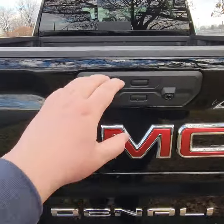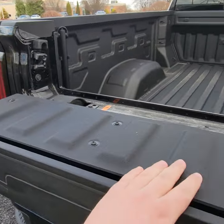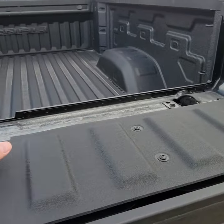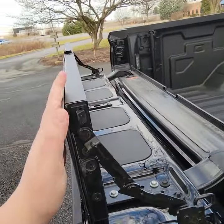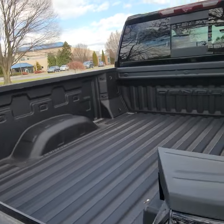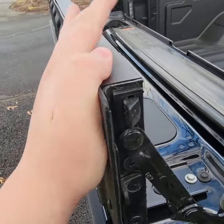All Sierras come equipped with the multi-pro tailgate. You might have seen the commercials, but the top half pulls down to a workbench — it's actually 48 inches across, the same as a sheet of plywood. It also pulls back up to an extended stop load, so if you have anything a little bigger, it almost makes this close to an eight-foot bed with the tailgate all the way down.